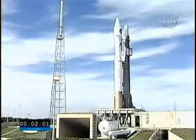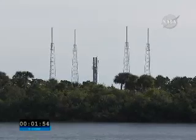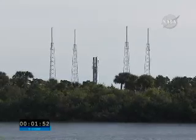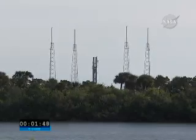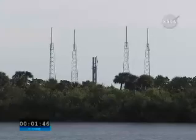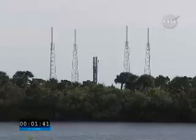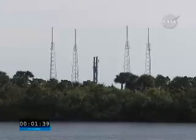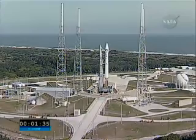T-minus two minutes and counting. Vehicle internal. 155. Launch sequencer start. 150. Securing Centaur LH2. Securing Centaur LO2. 140. Launch enabled. Ground computer now calling the count, calling control of the countdown.